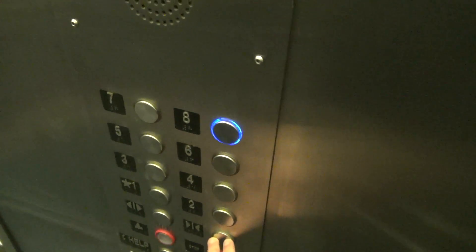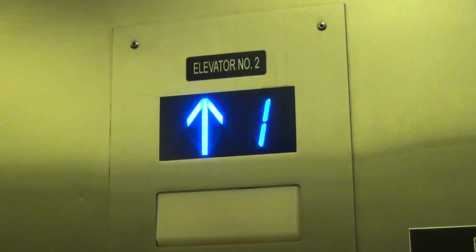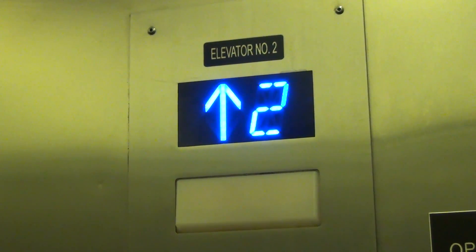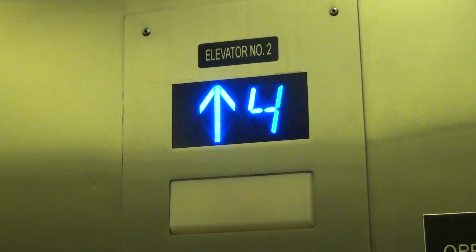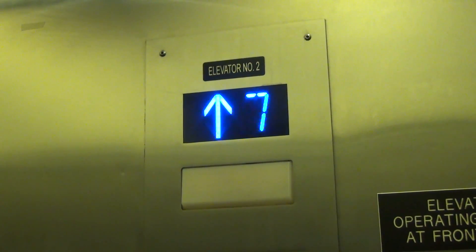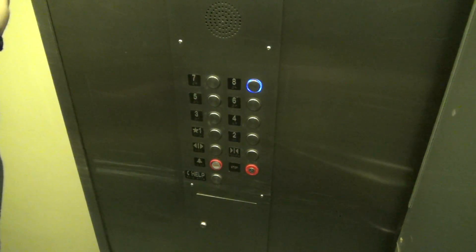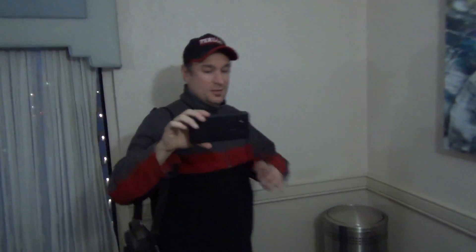Look at how old that picture is right there. Ding, alright. Let's see if we can hear the motor start. Not really. Well, that was exciting.